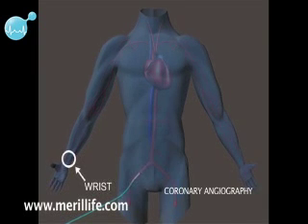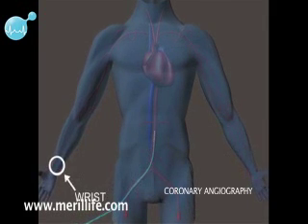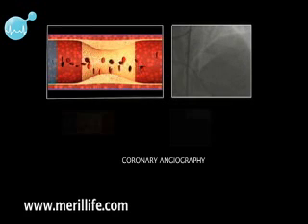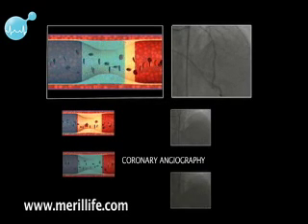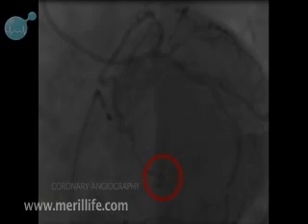For coronary angiography, a small tube known as a catheter will be inserted via a small puncture at the groin or through the wrist and advanced straight towards the coronary arteries. Then, a colorless dye is injected into the heart vessels through this catheter. As the dye passes through the vessels, a series of X-ray images are recorded in the form of a movie. By seeing them, the doctor finds out the level of blockage and the future course of treatment can be decided.